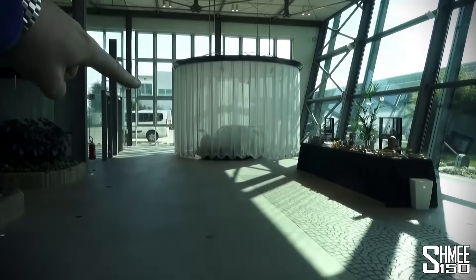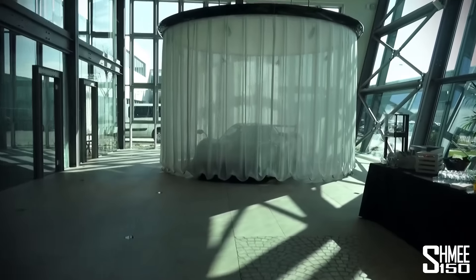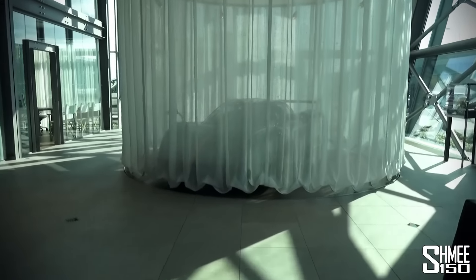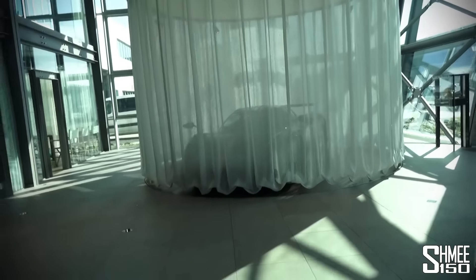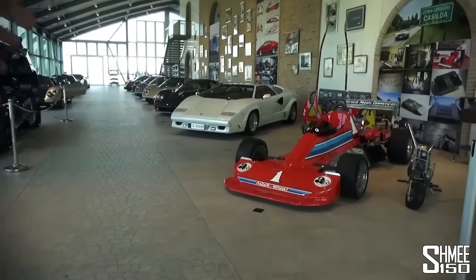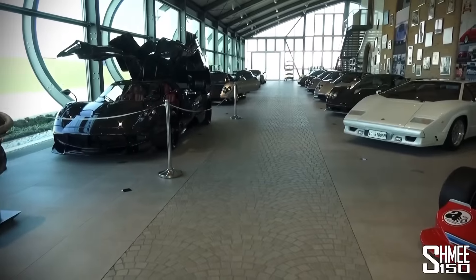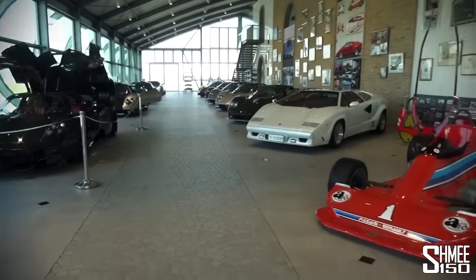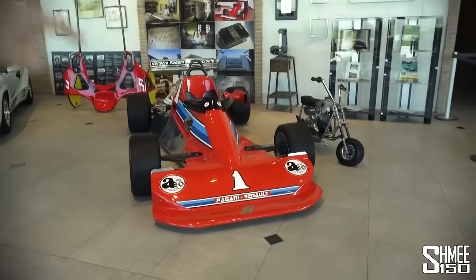But let's come straight past because lurking behind the curtains is what we're here to see today — Greg's new Huayra BC. The covers are going to come off any moment, but before they do let me take a look at the new museum and all the other cars. This is basically Horatio Pagani's private collection, with the exception of one Huayra on the left, and each car has its own story.